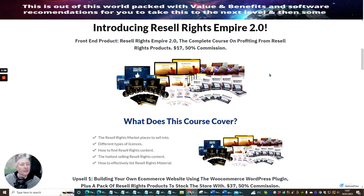So, products in the funnel: introducing Resale Rights Empire 2. The front end product is Resale Rights Empire 2 — a complete course on profiting from resale rights products at $17 with 50% commission. What does this course cover? The resale rights marketplace to sell into, different types of licenses, how to find resale rights content, the hottest selling resale rights content, and how to effectively list resale rights material. It's an info product and tutorial showing you exactly how to master putting resale rights into the market, and it can be very difficult.